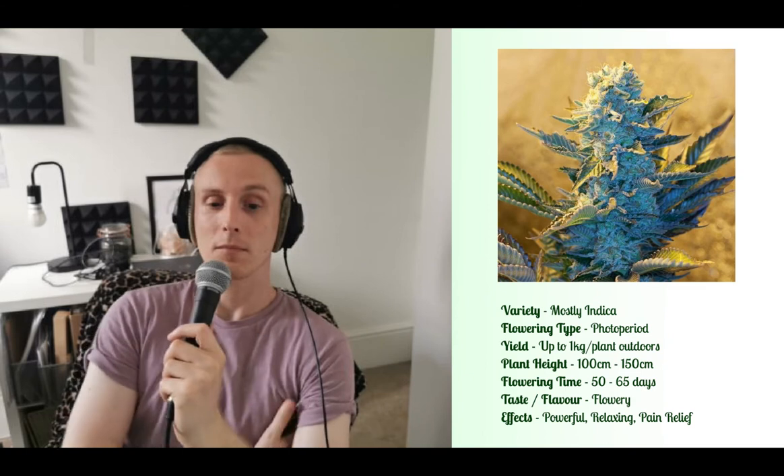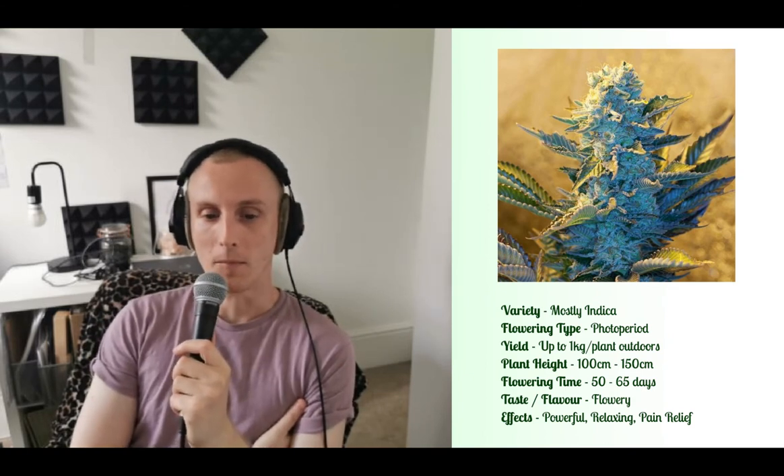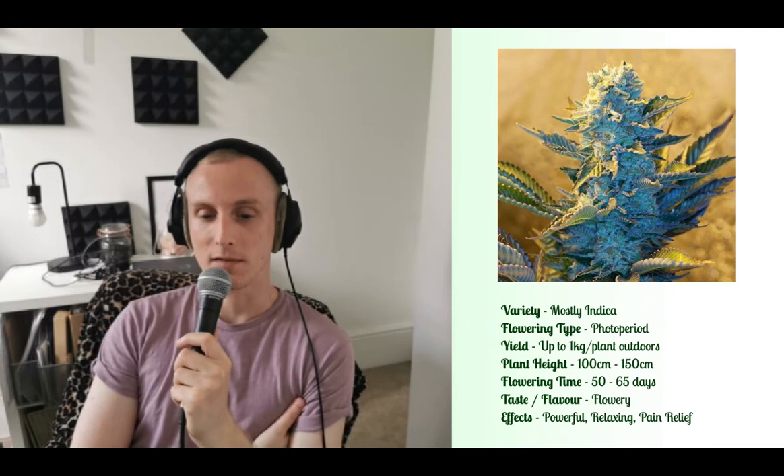It is a photo flowering plant, so you do need to keep in mind light cycles. Flowering time is anywhere from 50 to 65 days.